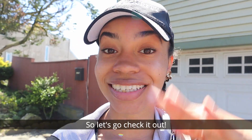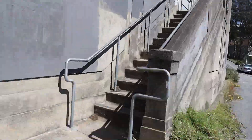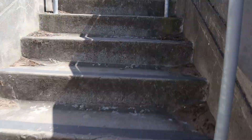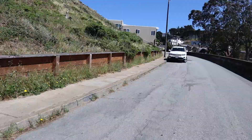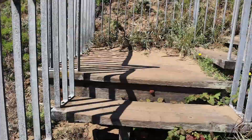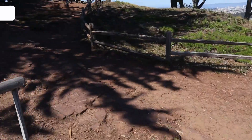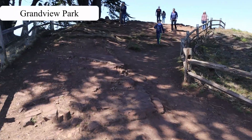There are a lot of steps to climb to get to the top of the hill, but if you're unable to climb steps or just don't feel like it, there's a road you can drive up that gets you pretty close to the top. The hill is actually a small park aptly named Grand View Park, and I really think this is the best view in the city.